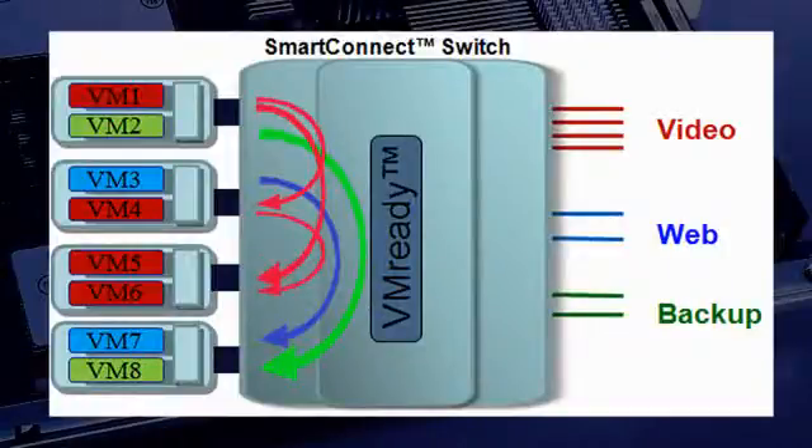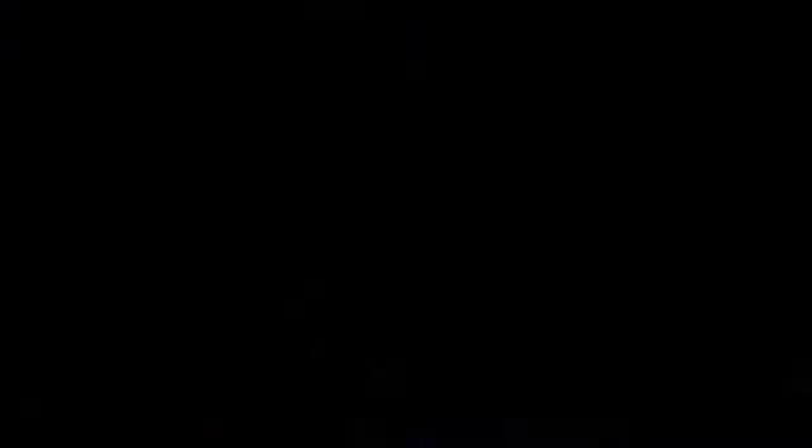Let's talk about some of the key technology enablers that IBM and BNT will offer in the marketplace. VM Ready monitors the creation and movement of VMs, and with vMotion, makes sure the networking policies and settings migrate along with the VM. This reduces the concern of incorrect QoS settings showing up on the wrong VLAN or having the wrong ACLs. It's also important to note that this technology is open and works with all leading VM providers.